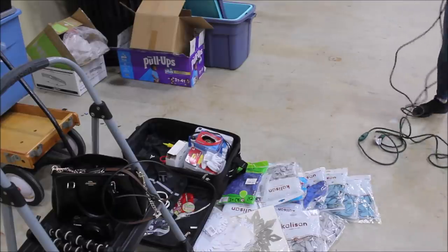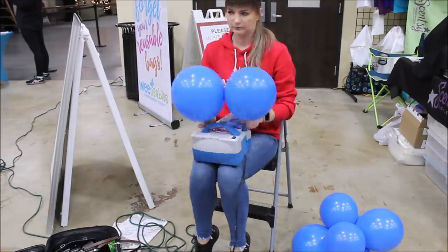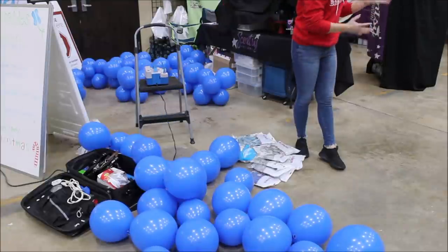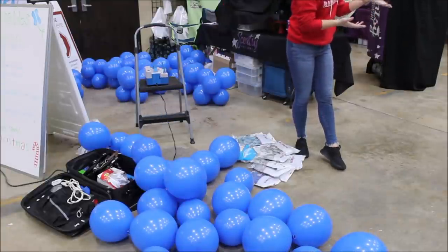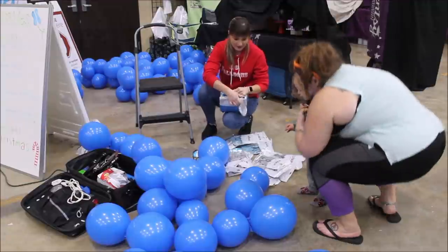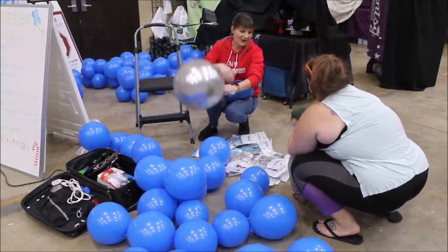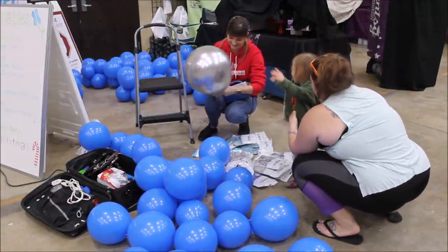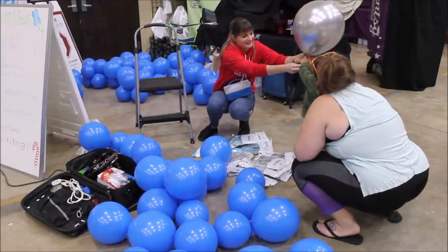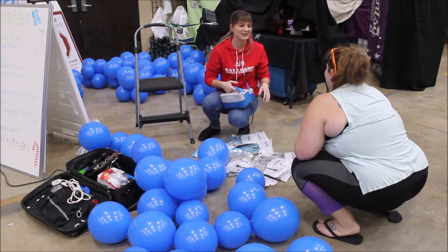I'm so excited to have you here — I've been stalking your page for so long. Do you want a balloon? Here — do you want a really big one? Wow!